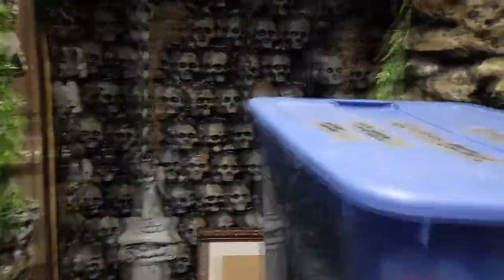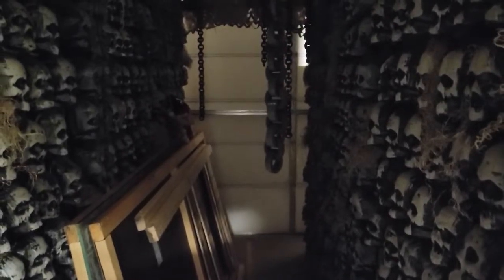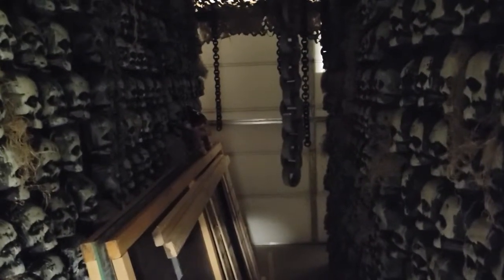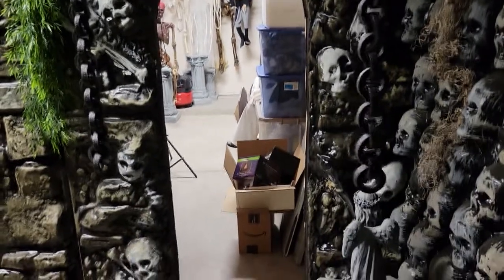Let me show you the skull hallway because this section is done — there's not really a whole lot to it. You'll have to forgive me, it's a little dark — it's dark outside and we got the garage door closed. But this is our skull hallway. We got the camo netting up, we got lighting up, and these chains are just foam so people can walk right into them without any issue.